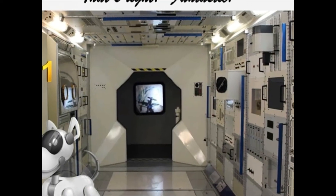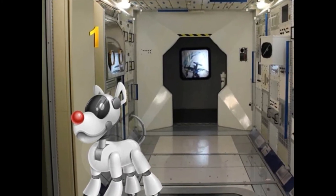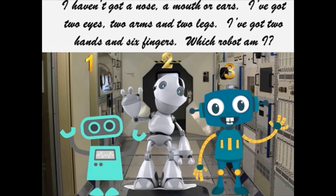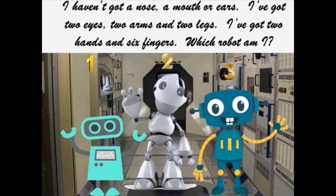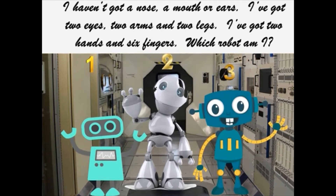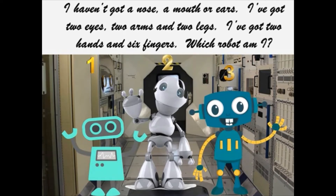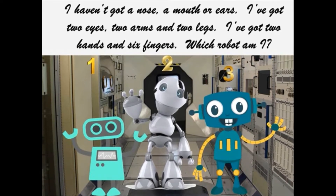That's right. Fantastic. I haven't got a nose, a mouth or ears. I've got two eyes, two arms and two legs.